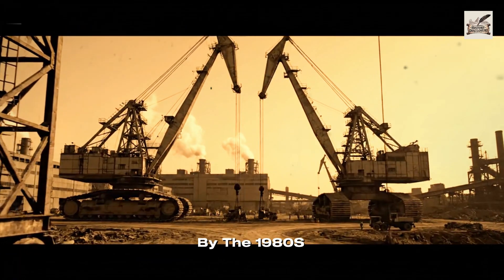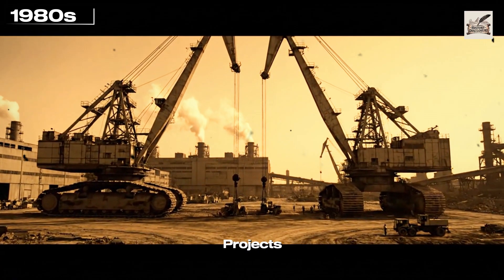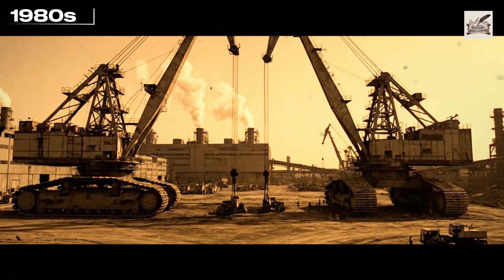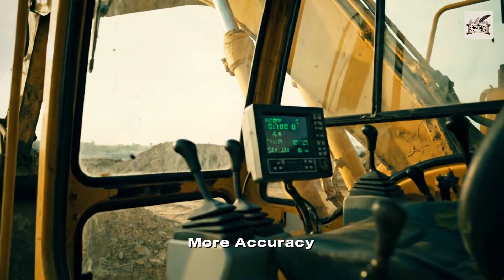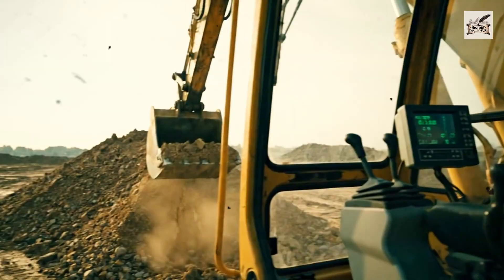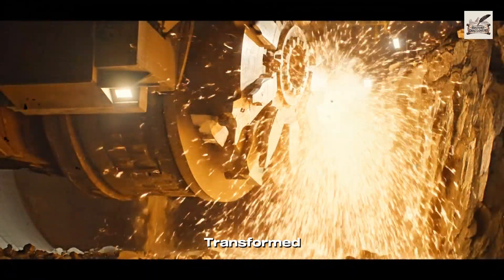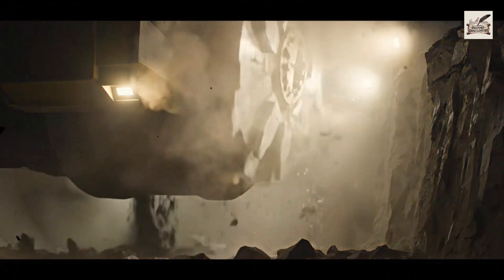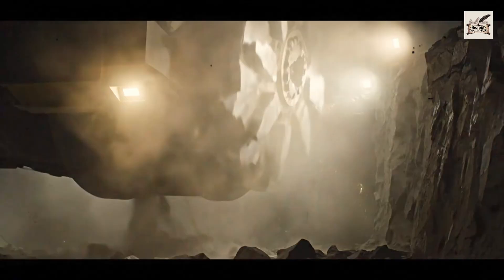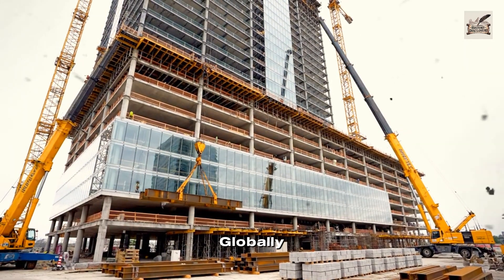By the 1980s, crawler cranes could lift hundreds of tons, fueling megaprojects. Digital controls entered the scene, giving operators more accuracy than ever before. Tunnel boring machines transformed underground construction, carving out metros and subways. Construction equipment became smarter, safer, and globally connected.